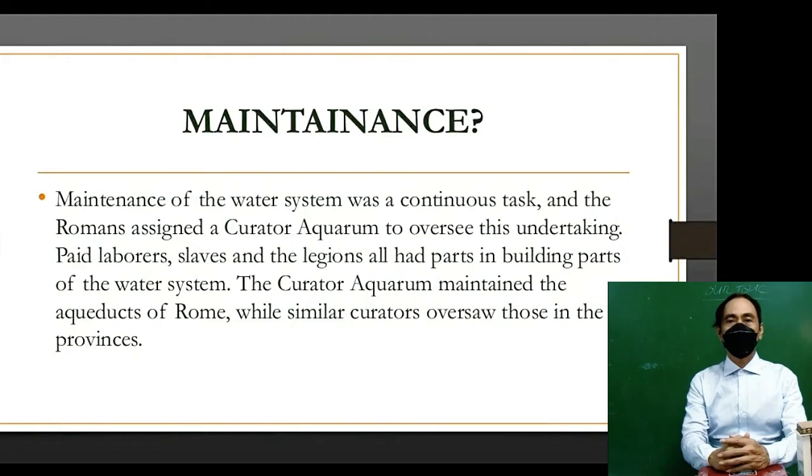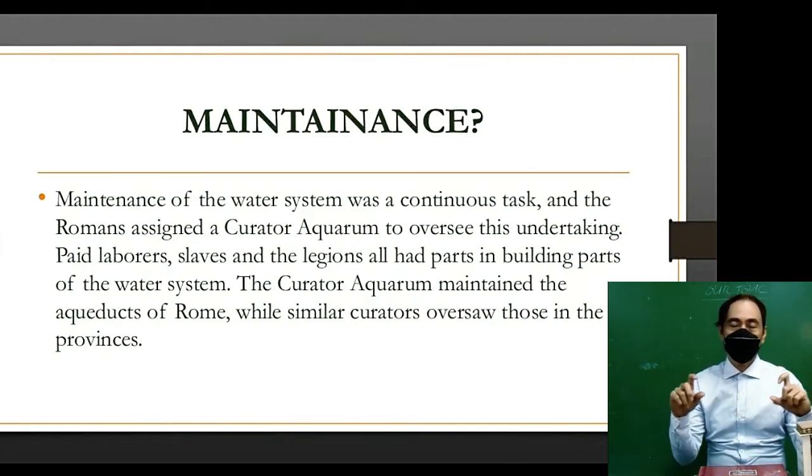Paid laborers, slaves, and the legions all had parts in building the water system. The curator aquarium maintained the aqueducts of Rome, while similar curators oversaw those in the provinces.